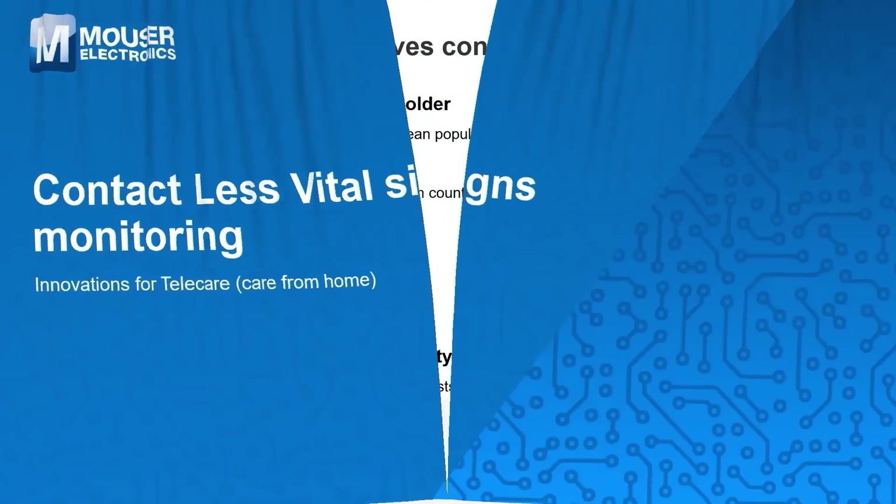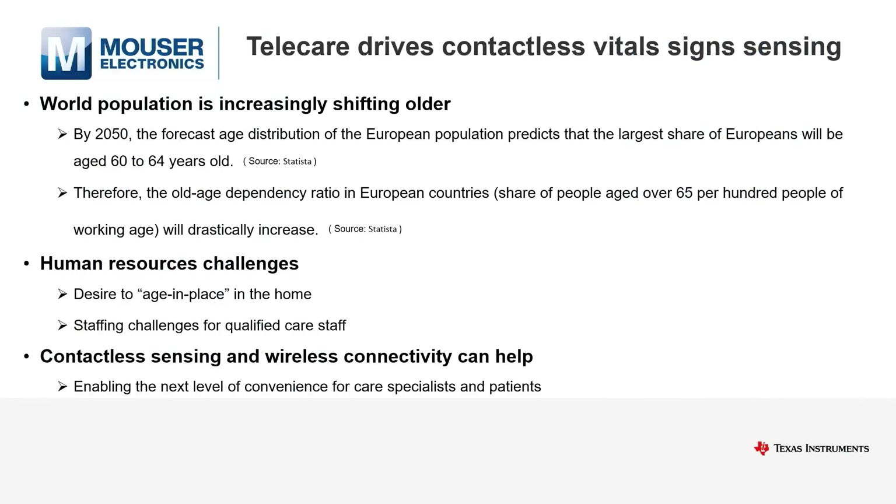In the next two minutes, we'll discuss the need for contactless vital signs and how TI millimeter wave addresses this.